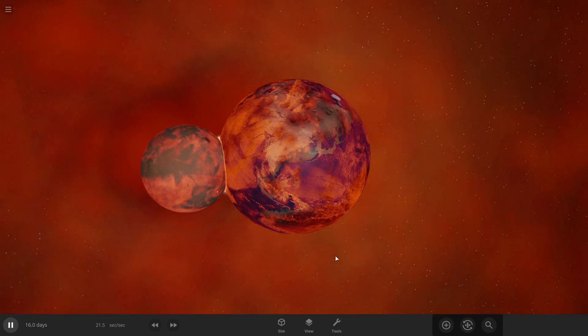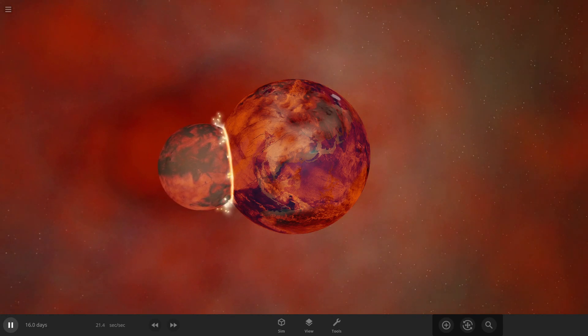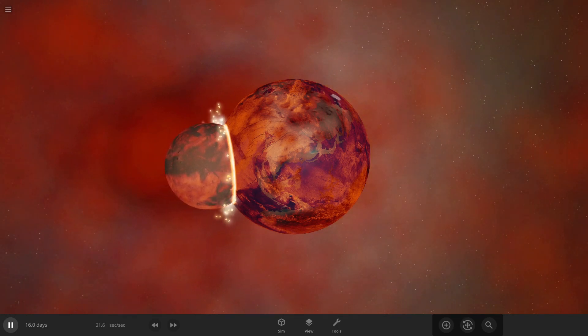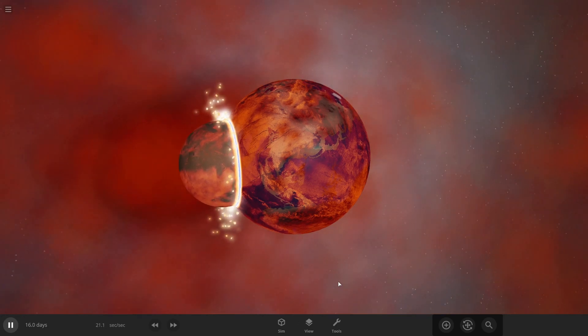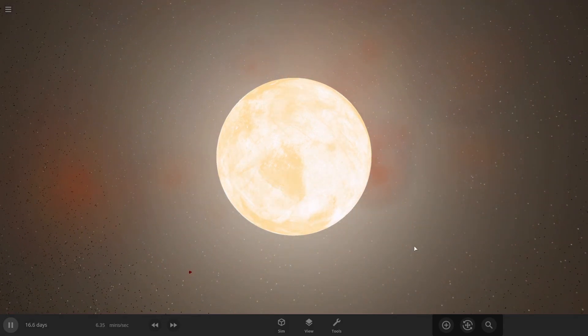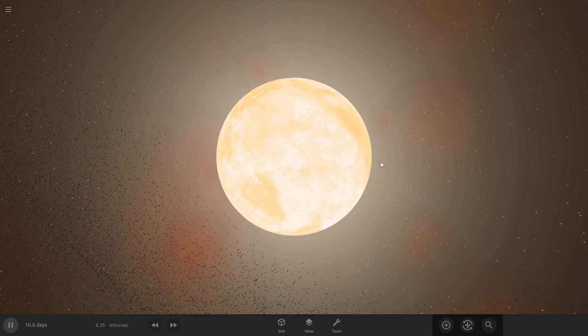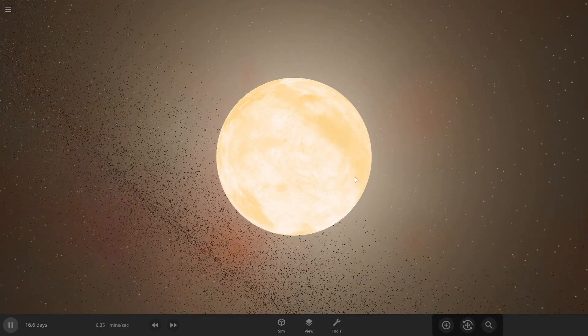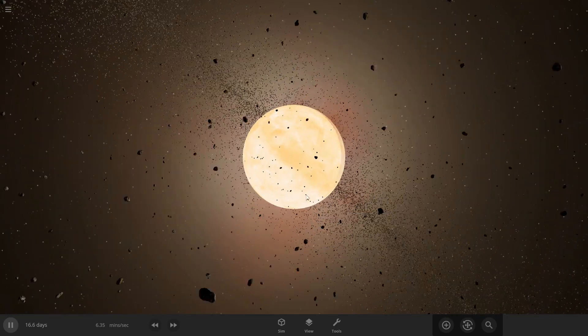As Theia's core sinks deeper into Earth, quintillions of tons of molten material are ejected into orbit. This ejected material quickly accretes, or coalesces, together under its own gravity. Surrounding Earth post-impact are tiny particles, all of which formed from either Theia, or Earth, or both. Within decades, these small objects combine enough to form one larger object — a proto-moon.